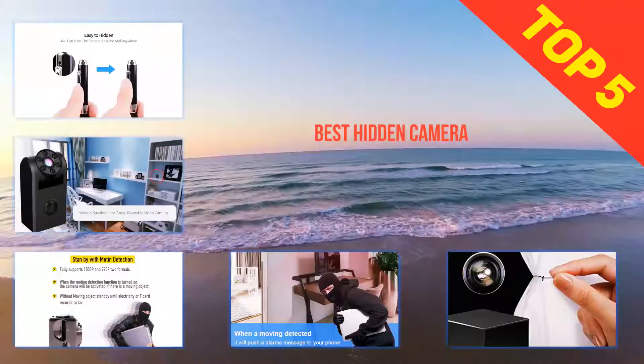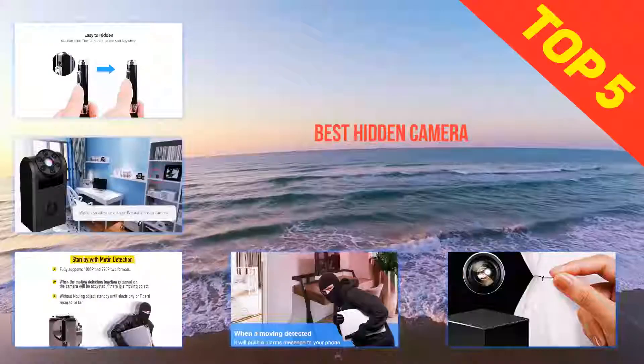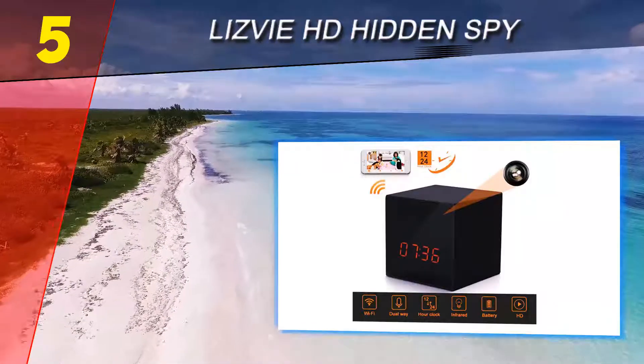Here we present the top five best hidden cameras. Starting our list at number five: LIZVIE HD Hidden Spy.